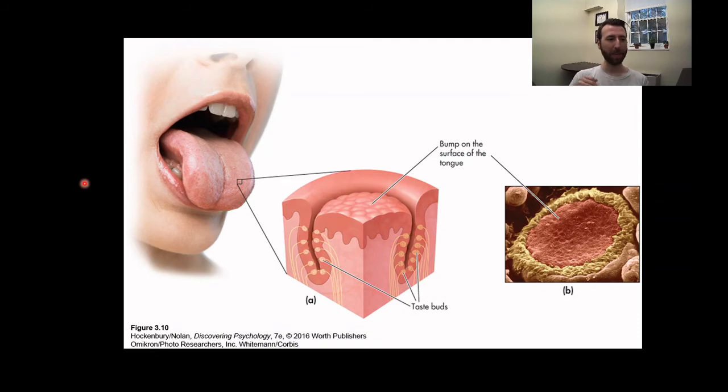Let's talk about how the chemical sense of taste works. We have these little papillae — these little bumps on your tongue. If you look in the mirror and stick your tongue out, you will see that you have these little bumps everywhere. Those aren't your taste buds, but those are your papillae. And around these papillae we have these little grooves. In these grooves we have the clusters of receptors that we call taste buds.